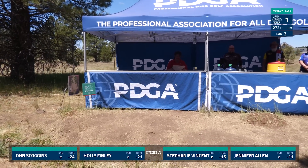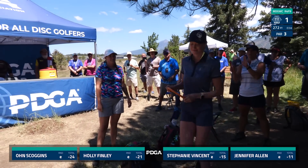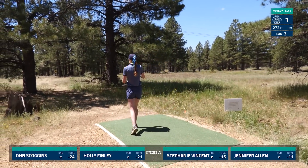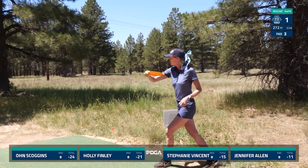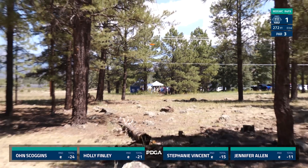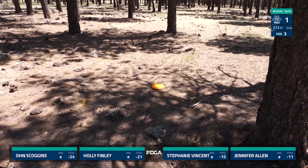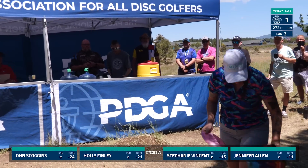Difficult with the lava rocks all over this course to get the skips that you want. Owen lands in the bush. Coming from Bellbuckle, Tennessee, we have Miss Holly Finley! Holly going with her trusty old Mako. Do you expect that to turn more or are you just trying to go straight? Because it does hyzer out for you a little bit, but going right at it almost. I'm kind of just trying to land in the circle, not forcing to park it.